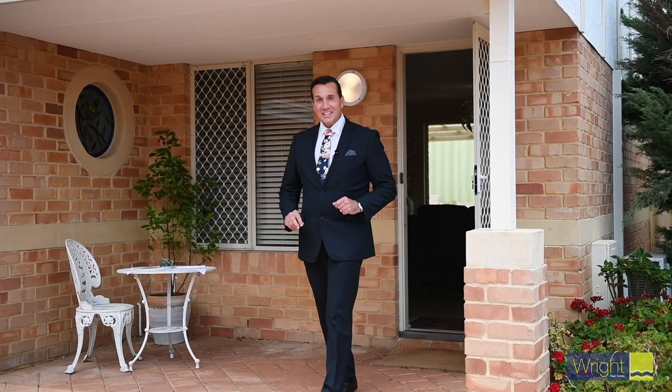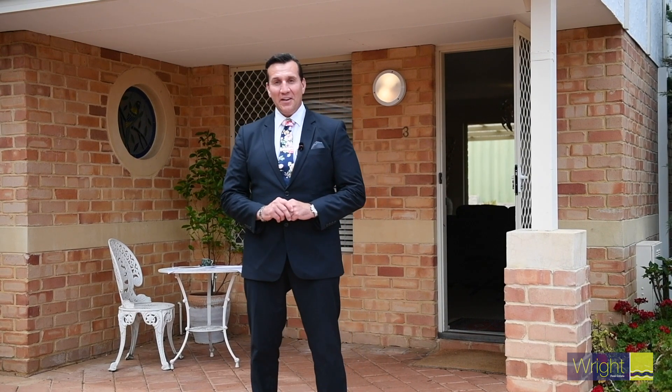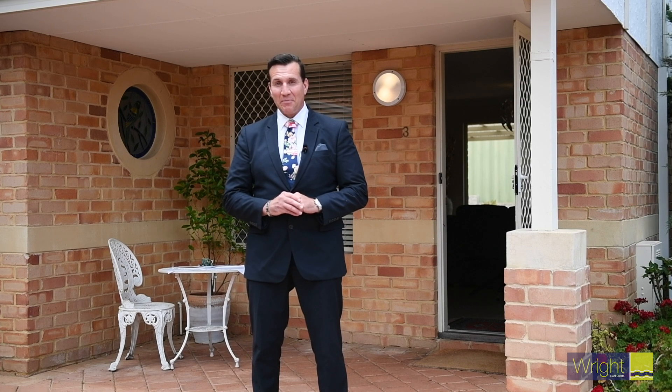Hi, I'm Rodney from Wright Real Estate in Doubleview. Welcome to Unit 3 of 40 Ferros Road in Alou. This is a spectacular three-bedroom villa that will simply take your breath away.